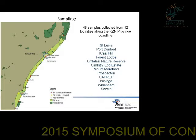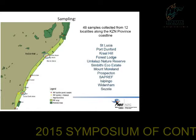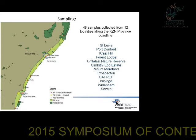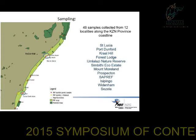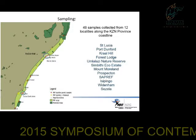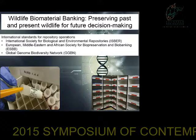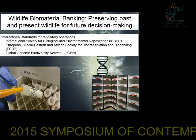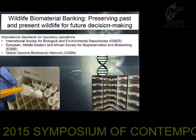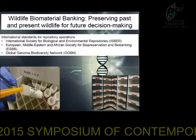The samples included in the study consisted of 48 samples collected from 12 localities along the KwaZulu-Natal province. We did not sample all localities, but sampling is ongoing. Samples were collected from St. Lucia all the way to Cezela. Samples are stored at the NZG National Biobank, which follows international standards for repository operations such as ISBER, ESBB, and GGBN.